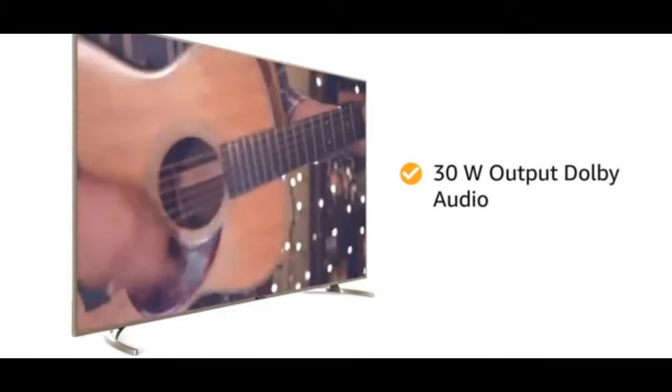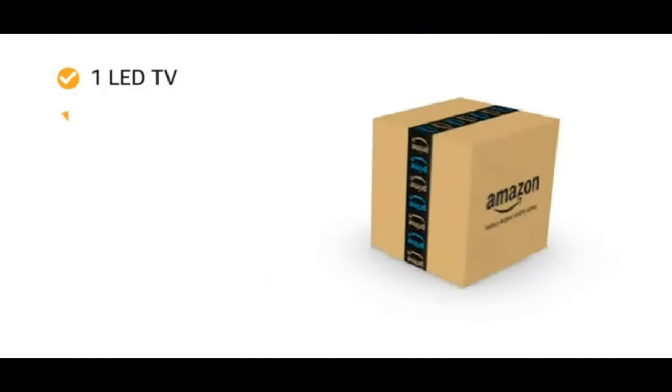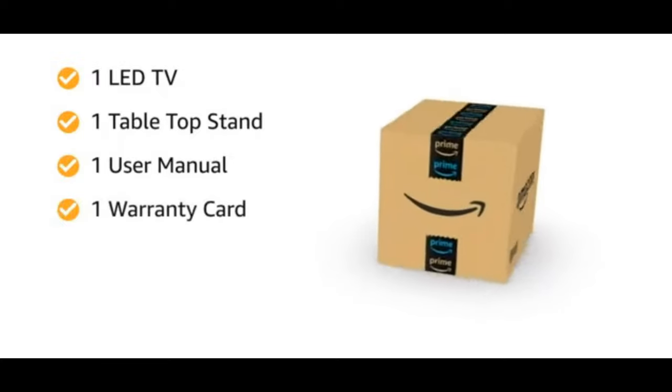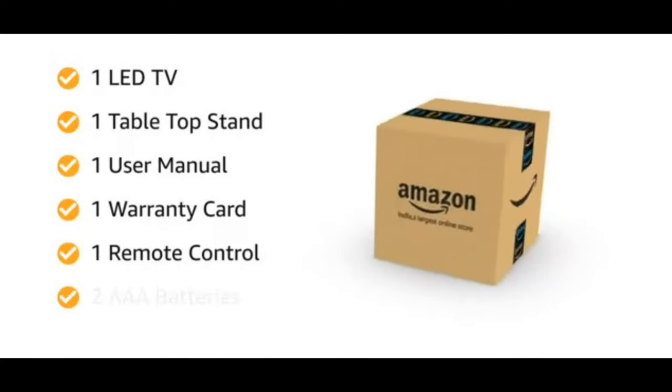Display: durable A-plus grade DLED panel for ultra-bright screen, flawless picture quality in even bright rooms. Warranty: one year warranty provided by Kodak TV from date of purchase.